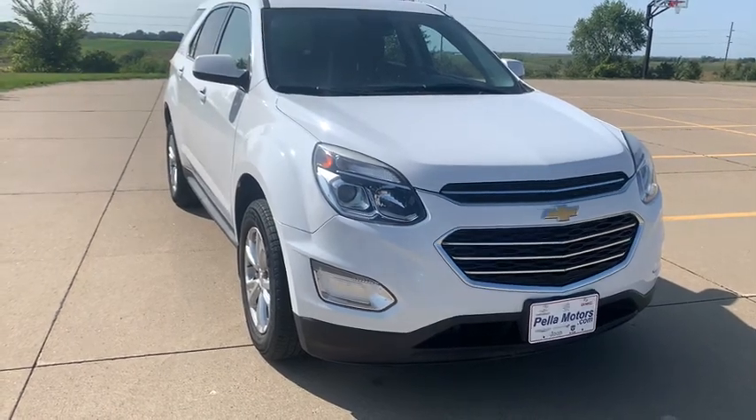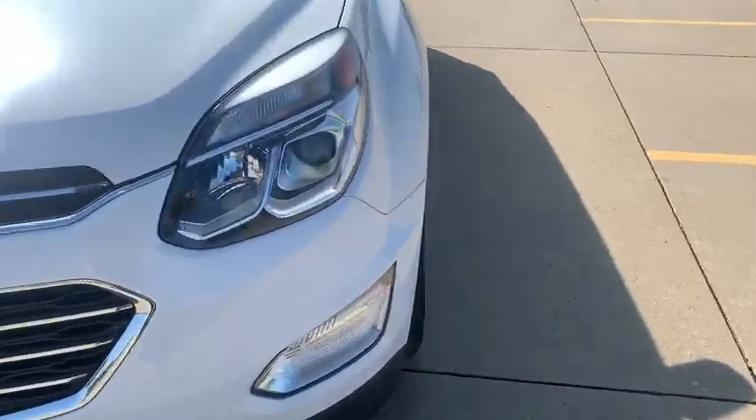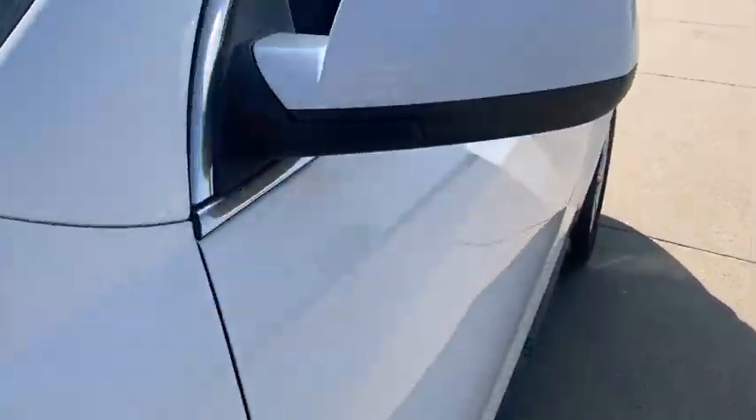Looking for the right vehicle? Check out the 2017 Chevrolet Equinox. Fuel efficiency, safety, and value equals the Chevy Equinox.